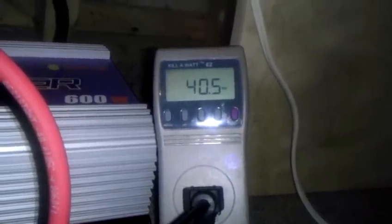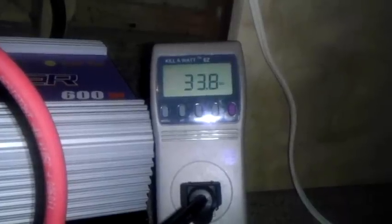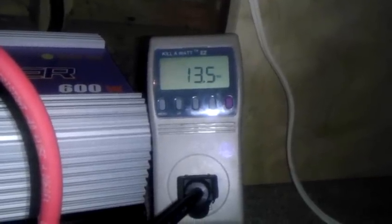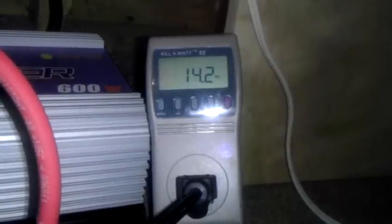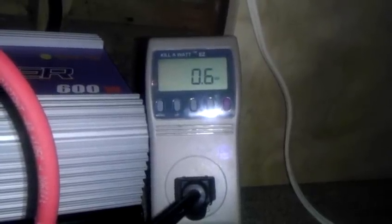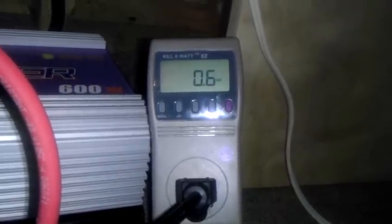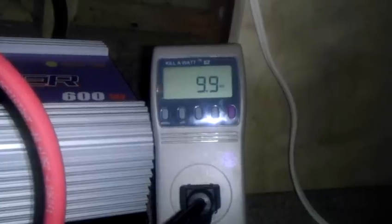I'm back with my fourth installment. We've got 12 mile an hour sustained winds that will gust up to 20. I'm seeing my best readings on this Missouri Wind and Solar wind turbine yet. We'll see if we can capture this on this installment. This will be the last one that I post on the wind turbines — I'm going to move on to putting in a solar panel and investigating exactly what a solar panel will do.